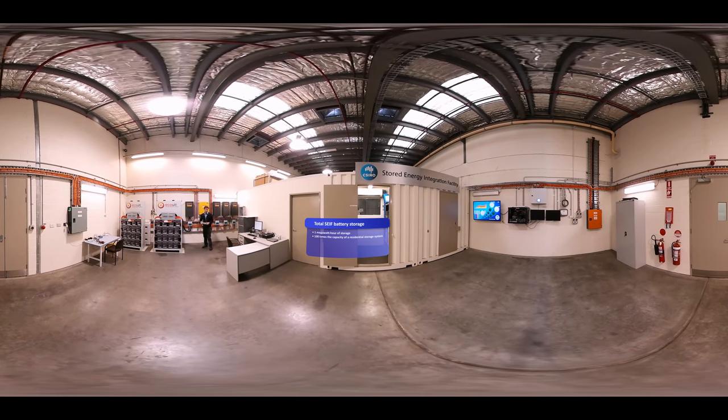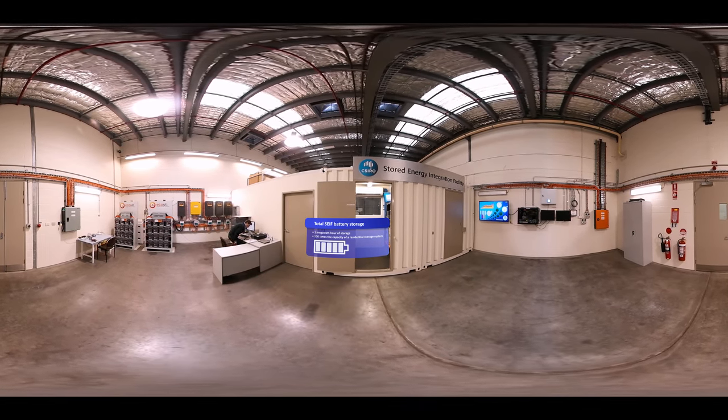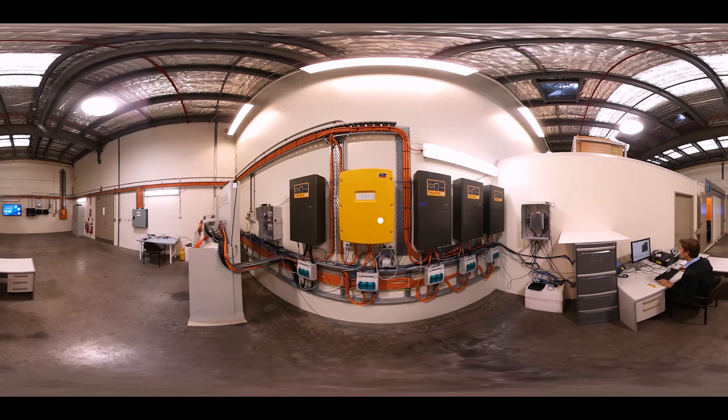We have nearly one megawatt hour of storage, which is about 100 times the capacity of a residential storage system. We have different batteries on site like the ultra battery — one of our own inventions — as well as lithium ion and lead acid batteries. We use stored energy during peak times to manage our electricity demand or shift energy from one period to another. This helps reduce our demand on the grid and reduces our costs. We typically discharge the batteries in the afternoon as this is when energy demand on site and the price of electricity is highest. We also use the batteries to increase the reliability of our solar energy, such as when cloud cover affects our energy output.